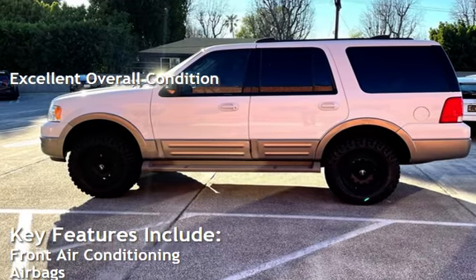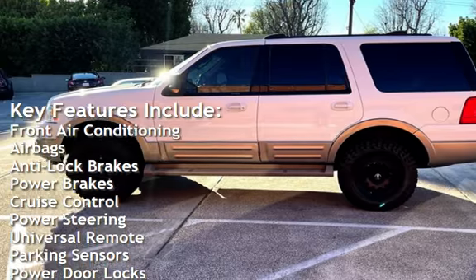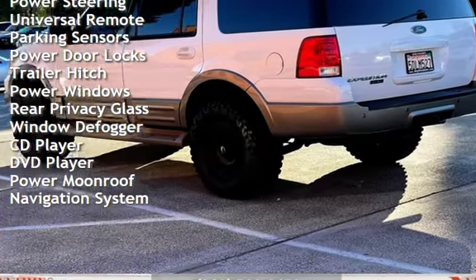Key features include front air conditioning, airbags, anti-lock brakes, power brakes, cruise control, power steering, universal remote, parking sensors, power door locks, and trailer hitch.